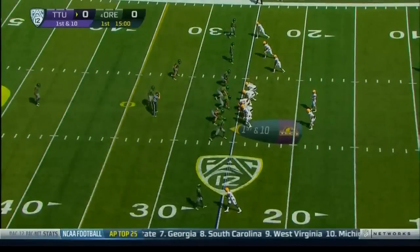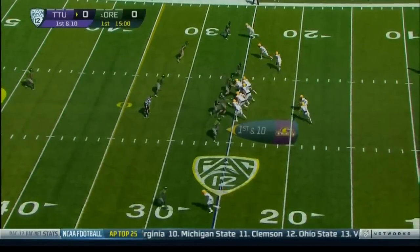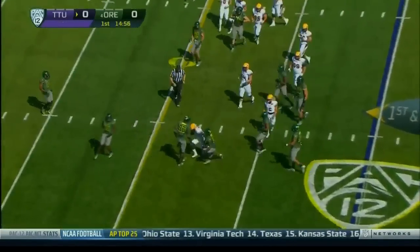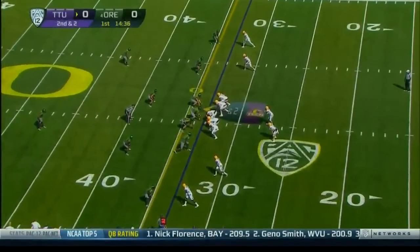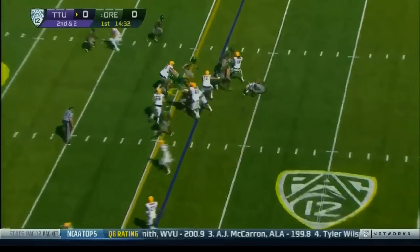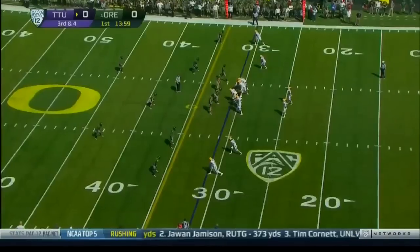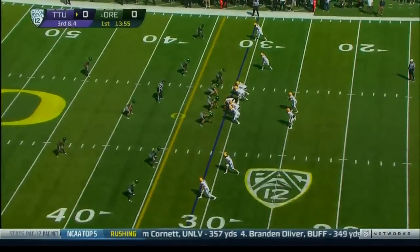No huddle, and they open up with three wide receivers right and Trey Lamb with an offset back. Lamb back to throw, zips a pass, a slant — complete. Second down coming up for Tennessee Tech. The handoff to Urbano, he is tackled, the ball is loose. They go to the right for Trey Lamb and Tennessee Tech in the third down deal.